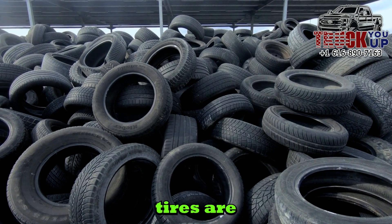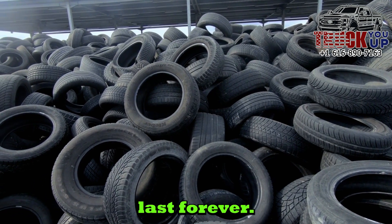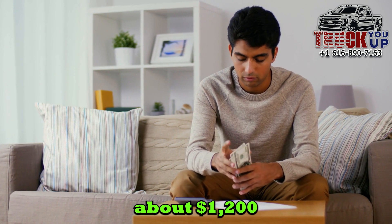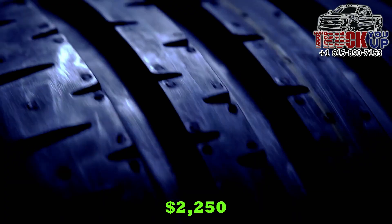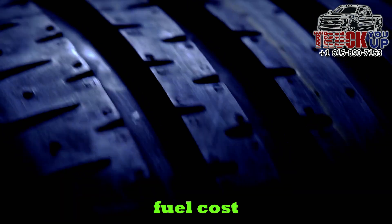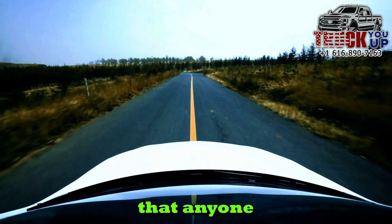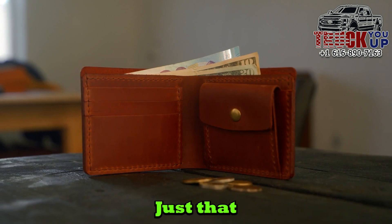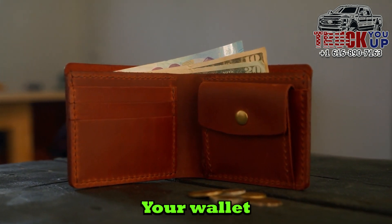Remember, tires are a sacrificial surface, like brake pads — tires wear out, they don't last forever. Let's not forget that the tires cost me about $1,200 just for the purchase. Those big, beautiful tires will cost me $2,250 in additional fuel cost over their life. I'm not suggesting that anyone forego big, beautiful, stupid, fat tires on their truck — just that you consider all the costs of customizations you make to your truck. Your wallet may thank me.